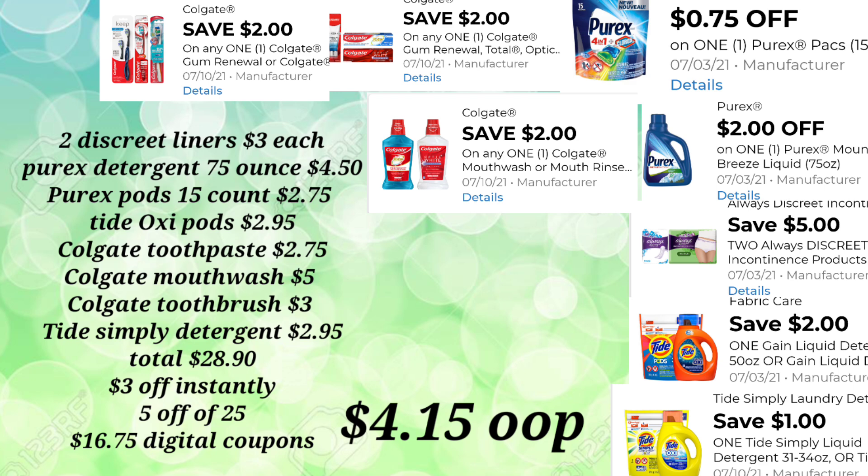I want to remind you: when you pick up your Tide Simply Detergent and your Tide Pods, always scan that Tide Detergent first because your lowest digital is going to come off first. That $1.00 is going to come off the Tide Detergent, and then the $2.00 will come off your Tide Simply Pods. Always keep in mind that prices can vary by region, so your prices might be a little bit higher — always adjust your math.